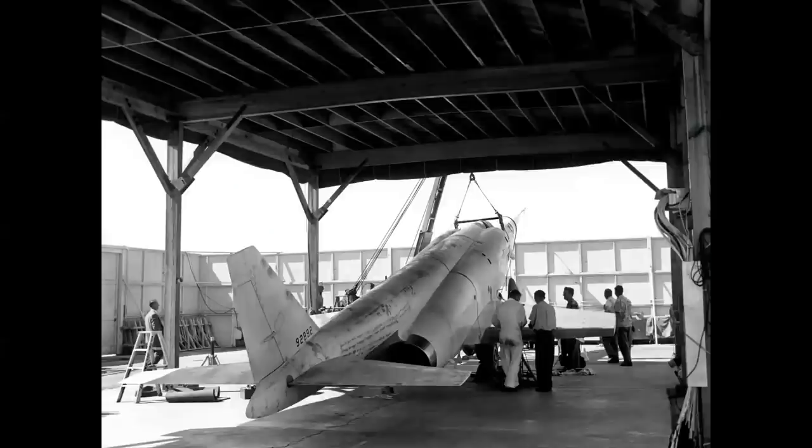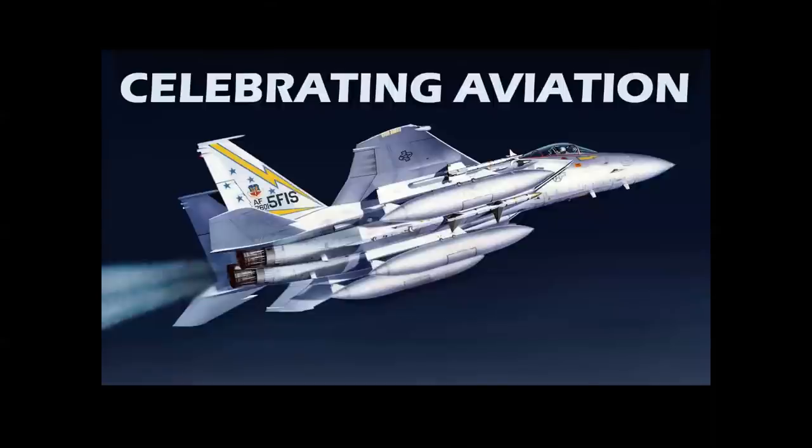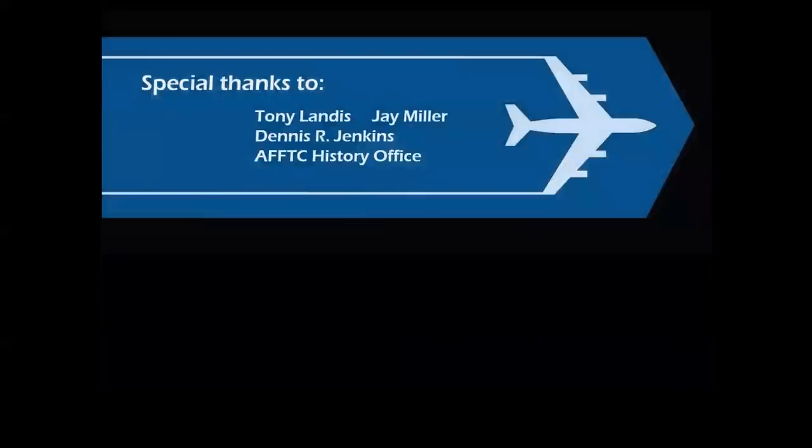Here we see the X-3 in the weight and balance facility — a primitive way of doing it, lowering it with a crane, but that's the way it was done back in that era. The point being that not all airplanes considered a failure were failures. And there you have it — the story of America's aerospace industry at a pioneering age. Thank you for celebrating aviation with Mike Machat, and thanks to the great folks that make these presentations possible. I hope you enjoyed this episode, and until next time, take care.